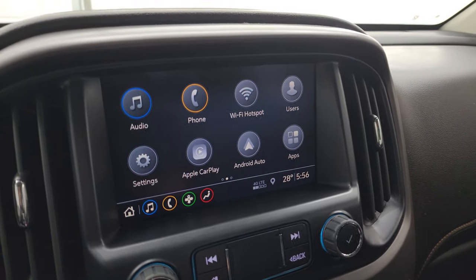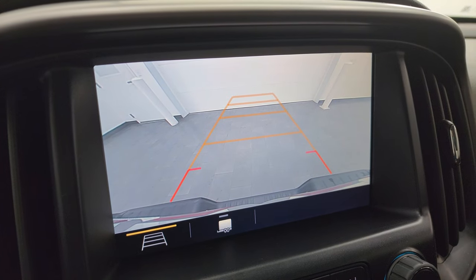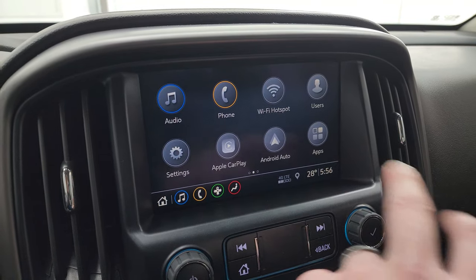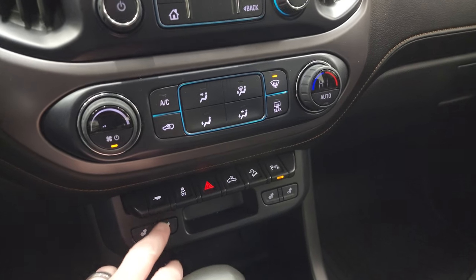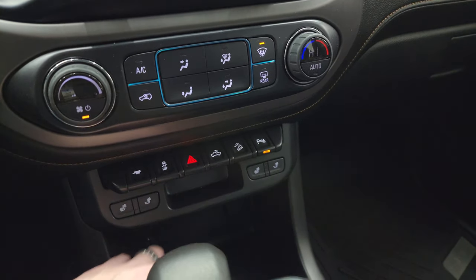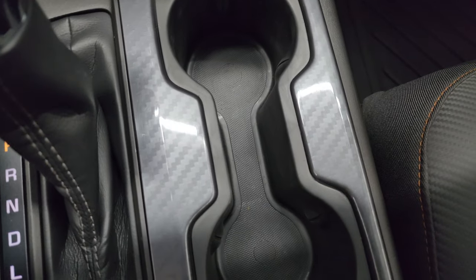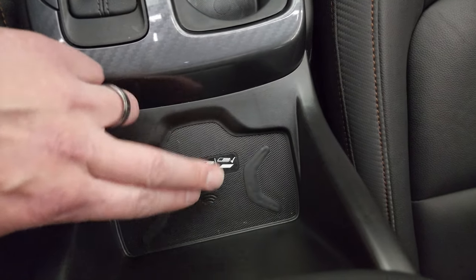This is also where your backup camera shows up, and that is working nicely. Down here you have your climate controls, tow haul mode, stability control, hazard lights, cargo lights, downhill assist control, parking sensors, your heated seat buttons, and your 8-speed automatic transmission shifter. You get this cool, almost carbon fiber looking trim there, and it does have the wireless cell phone charge pad — just put your cell phone right there and charge your phone.